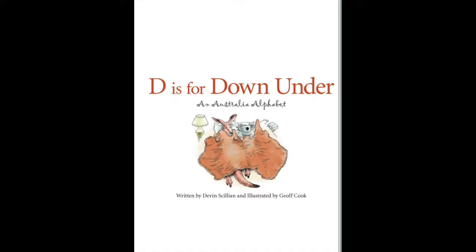This book is similar to the one we read on Monday. It's going to be an Australian alphabet, just like we read an Indian alphabet. This is called 'D is for Down Under: An Australian Alphabet,' written by Devin Scillian and illustrated by G.F. Cook. I'm not going to read every single page because it's quite a long book, but feel free to pause and read the facts.